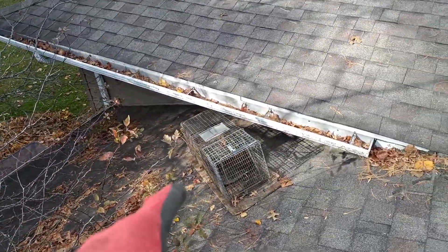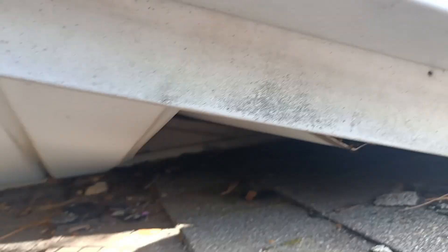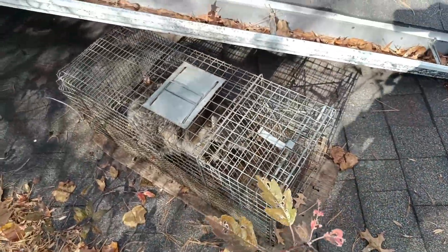Oh look at that, there's a raccoon in the trap! I set that trap right next to the open soffit up underneath here, so we caught our bad raccoon.